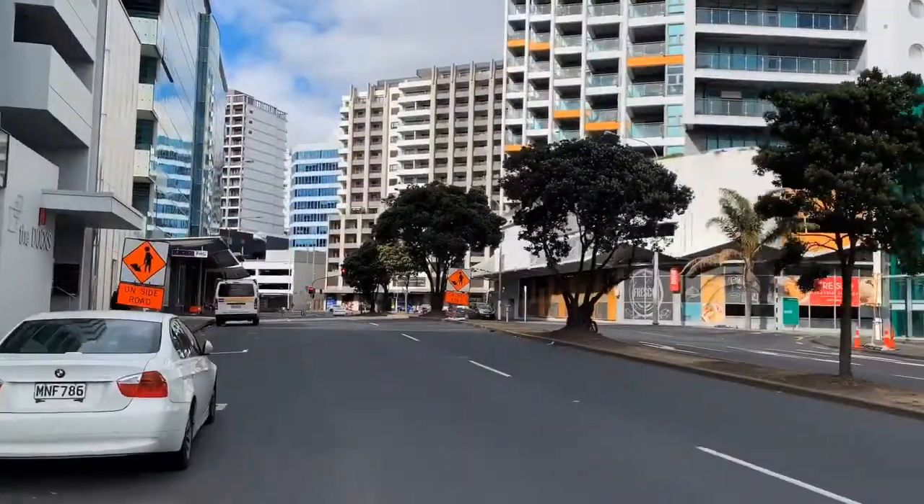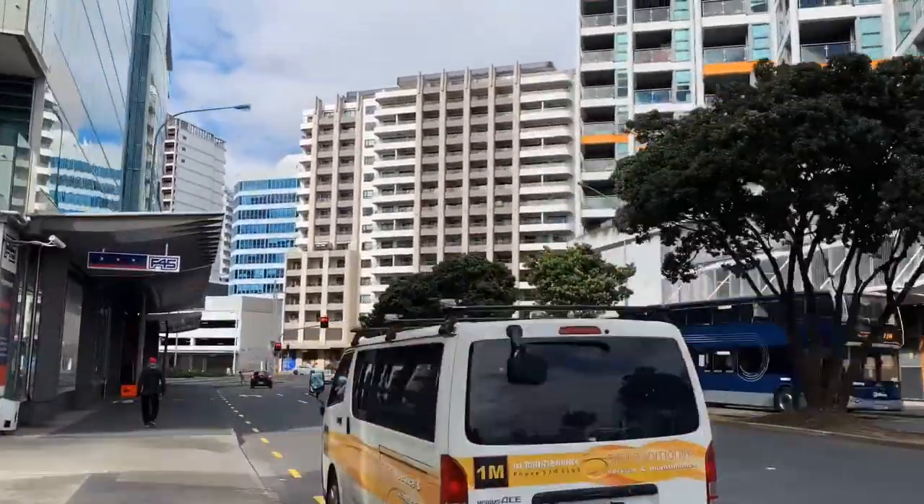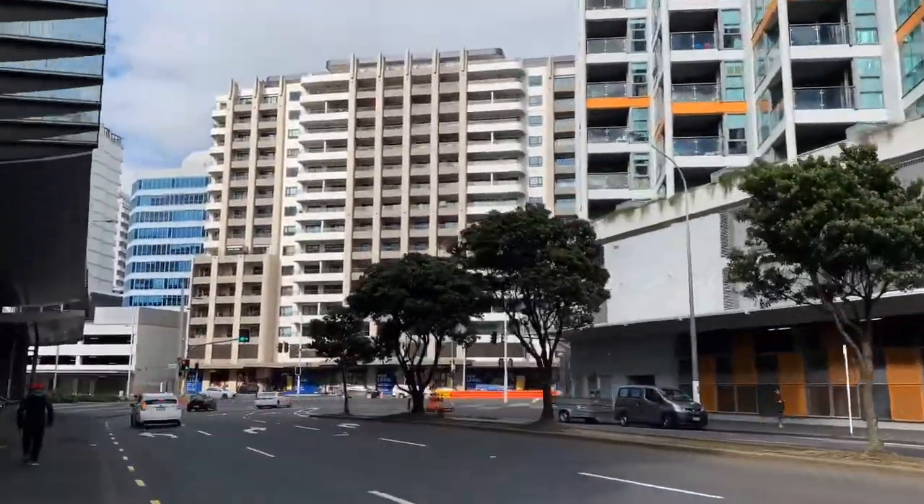Kia ora team, it's Chris Fahey here down at the Antipode Inn on Beech Road. This is an apartment development that's just been completed. It's got about 161 apartments over 15 levels.